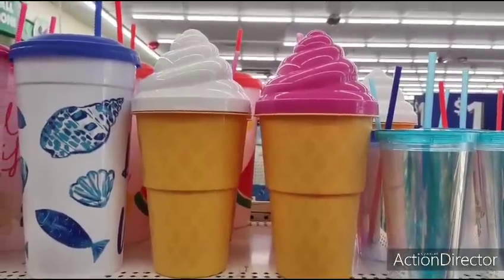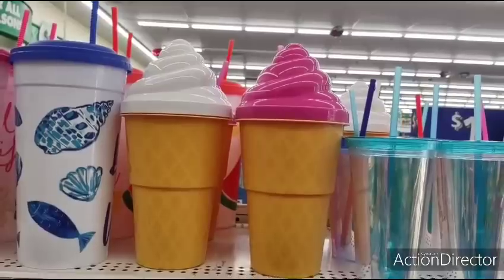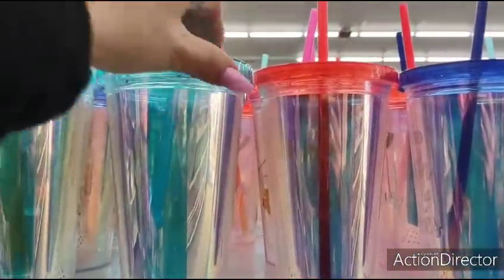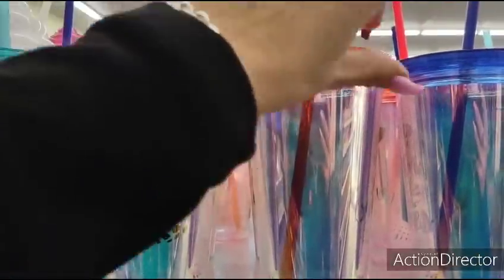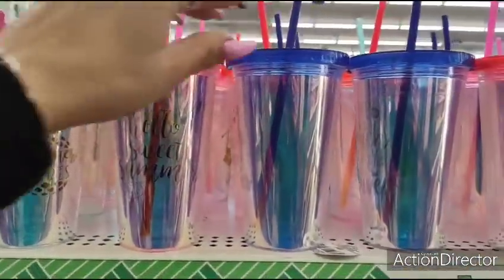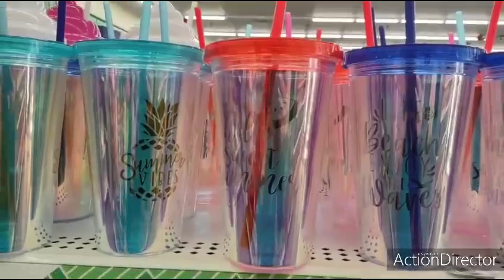And these are still out, so they're still bringing them out — which is good, because if you miss them the first time you can get them the second time around. I've not seen these, so let's check them out. 'Summer vibes.' 'Hello sweet summer.' The blue one says 'Life is a beach, enjoy the waves.'